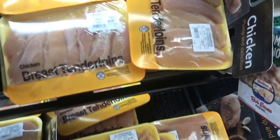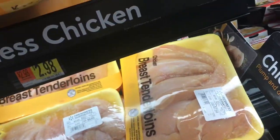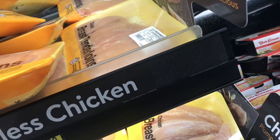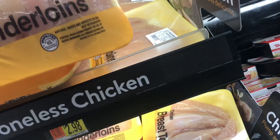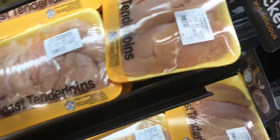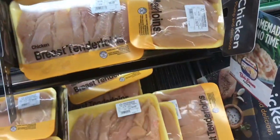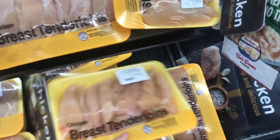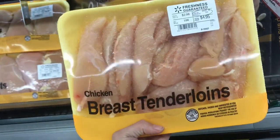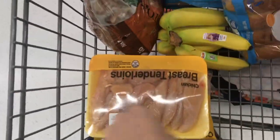I went ahead and asked what they would like for dinner, and my daughter said she would love to have chicken tenders — she loves them. They've got several packs of already cut chicken tenders; some are $5.19, some are down here for about $4.75. I'm going to go ahead and pick up one pack for $4.95, and that can be paired with fries.